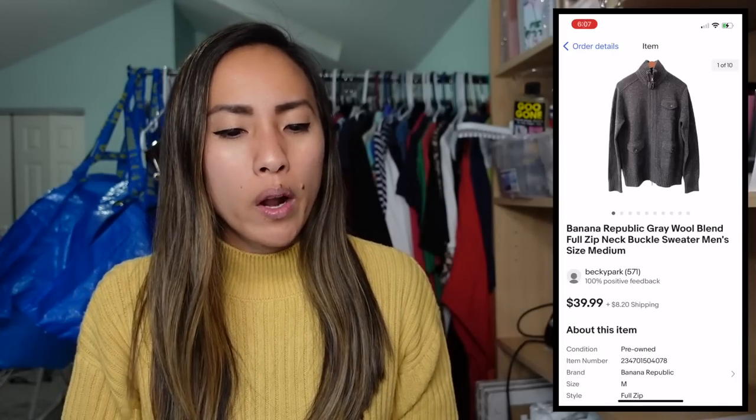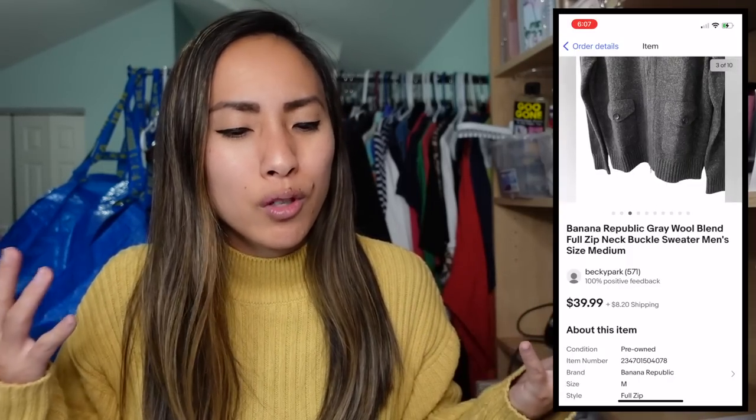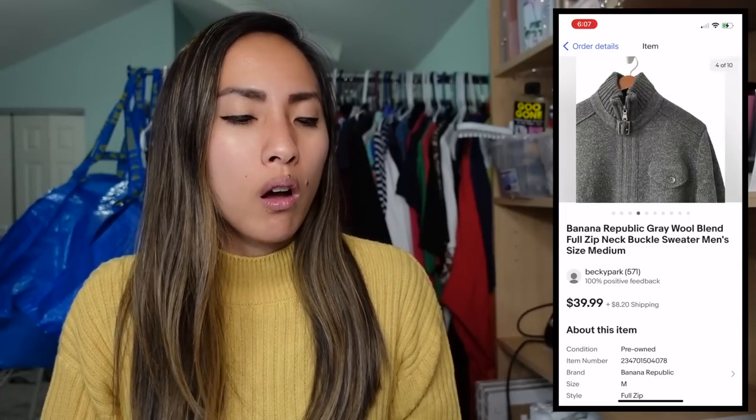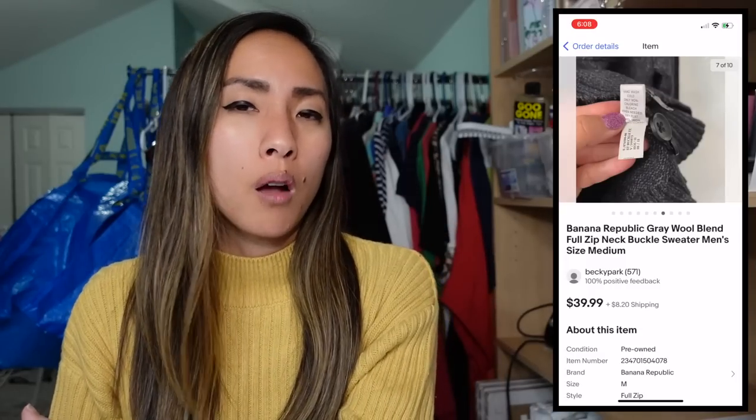Also on Wednesday, I sold a Banana Republic gray wool-blend full-zip sweater with a buckle at the neck in a men's size medium on eBay. It sold for my full asking price of $39.99, promoted at 3%. I had about $2 into it — it was part of items a friend gave me before he moved. I gave him some money for everything, which worked out to about $2 per piece, and I've been selling his stuff off really well. My profit was solid on this one.